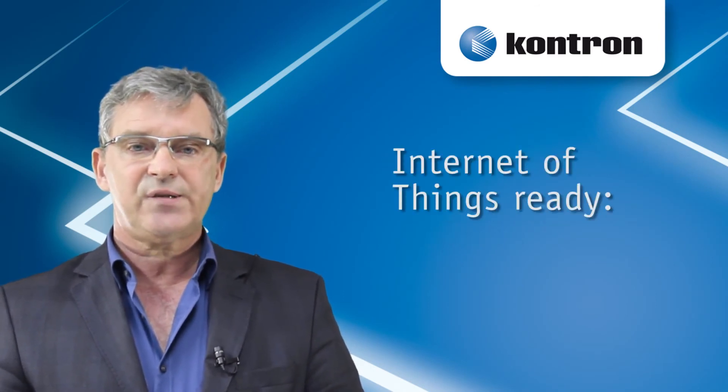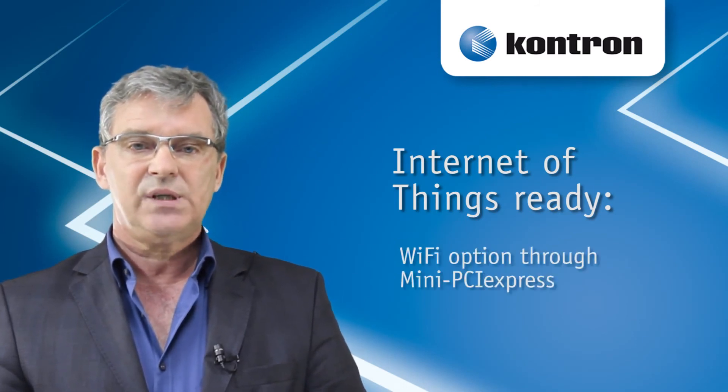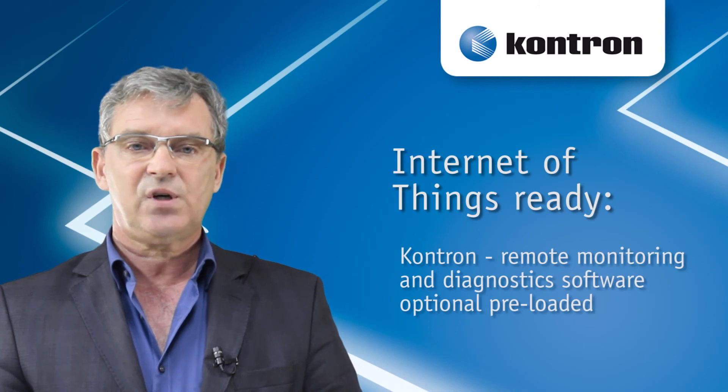Internet of Things ready offerings include Wi-Fi options through Mini-PCI Express, TPRS LTE through Mini-PCI Express, and Contron remote monitoring and diagnostic software, optionally preloaded.